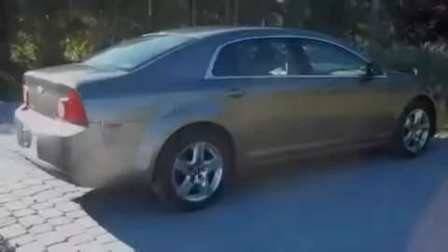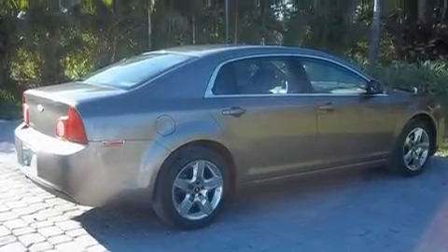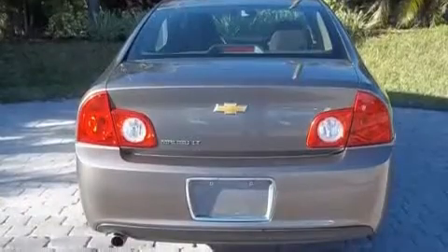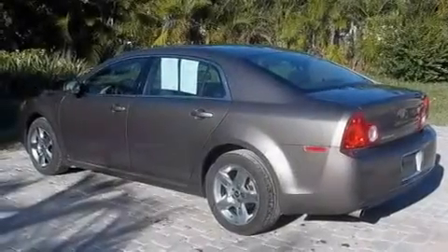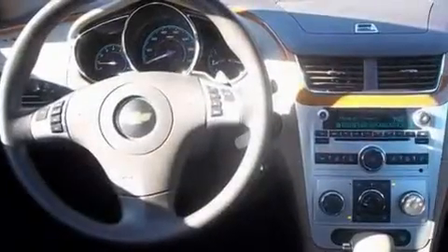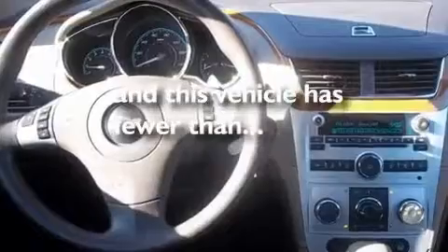Its top features include air conditioning, cruise control, steering wheel mounted controls, XM satellite radio, performance tires, a security system, a passenger side vanity mirror, a low tire pressure indicator, a keyless entry system, and this vehicle has less than 33,000 miles.